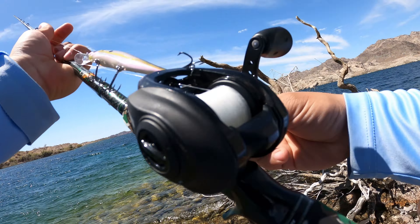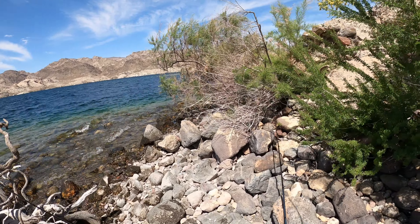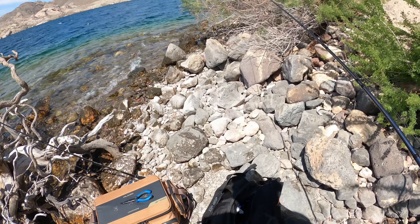The good news is I got a hit on the jerkbait here. We're going to toss the jig a little bit and then maybe toss a lipless.